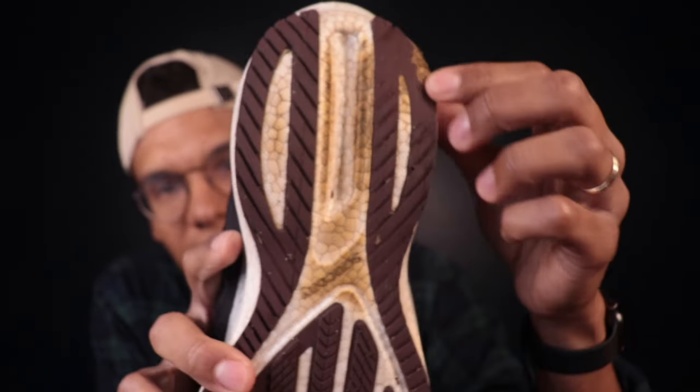Another great thing about the Triumph 20 is the outsole is extremely thick and durable. I did wear through the back portion around 300 miles, but I'm a heel striker — loud and proud about it. If you're light on your feet or a forefoot to midfoot striker, you can probably get 500 to 600 miles out of this with no problem, because the midsole foam is one of the most durable out there today.